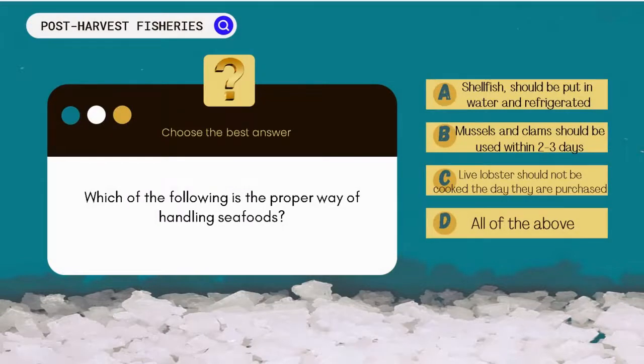Which of the following is the proper way to handle seafood? A. Shellfish should be put in water and refrigerated. B. Mussels and clams should be used within 2-3 days. C. Live lobsters should not be cooked on the day they are purchased. D. All of the above.